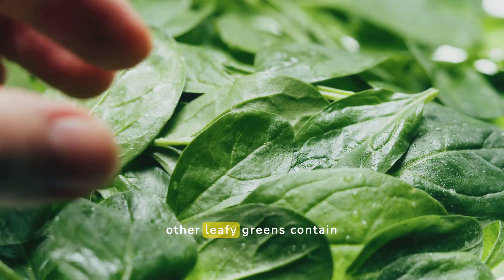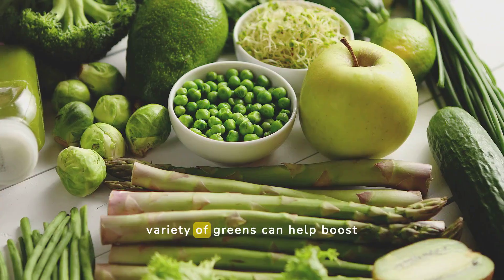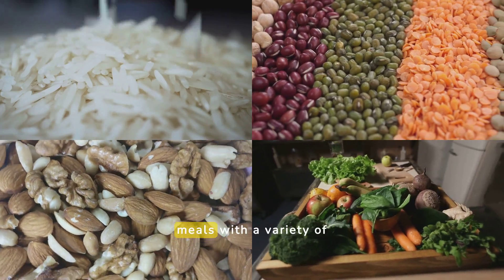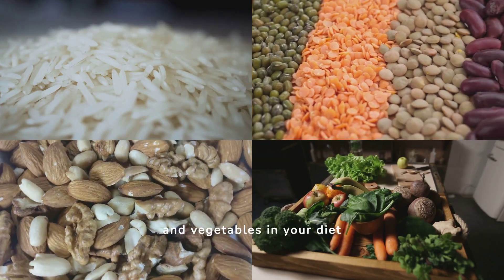Did you know that spinach and other leafy greens contain all essential amino acids, but in smaller amounts? Eating a variety of greens can help boost your amino acid intake. To make sure you get enough essential amino acids, plan your meals with a variety of plant-based proteins. Include grains, legumes, seeds, nuts, and vegetables in your diet every day.